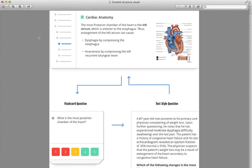Our editing staff of 60 MDs, DOs, PhDs, residents, attendings, and 3rd and 4th year med students ensure our content's accuracy, clarity, and quality.